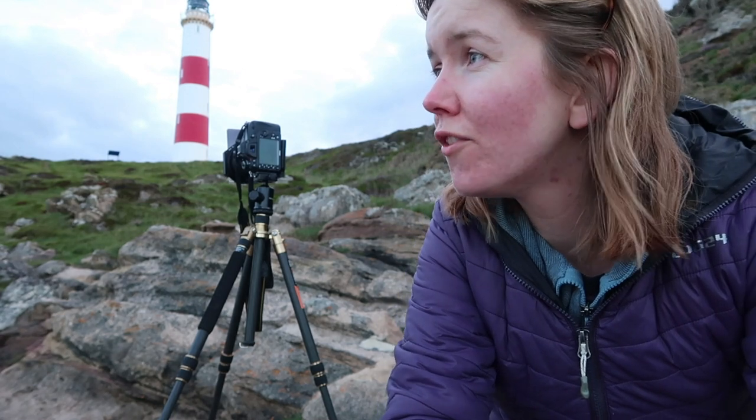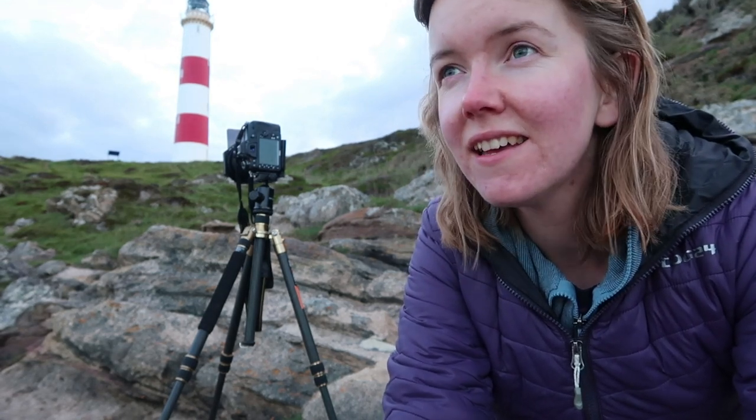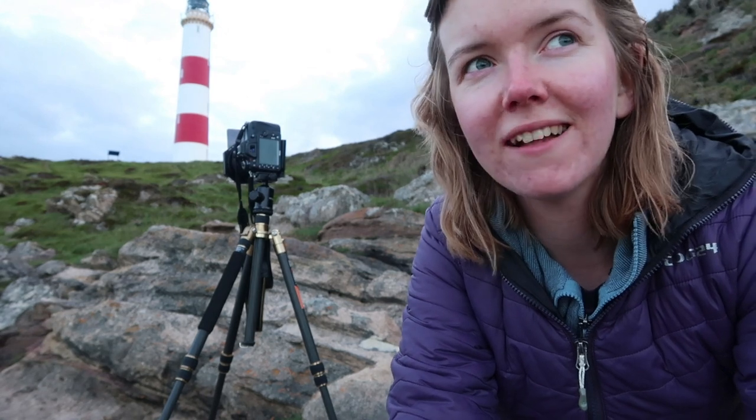It's not been easy tonight, as you will have seen in the last video. The light hasn't turned out to be as good as I'd hoped, and the tide is out meaning that a lot of the long exposure images I'd hoped to create aren't possible. I'm really just struggling to find foreground interest and leading lines. But this is what's so great about landscape photography — you never know what you're going to be greeted with. And it's on the most challenging nights that you often learn the most.